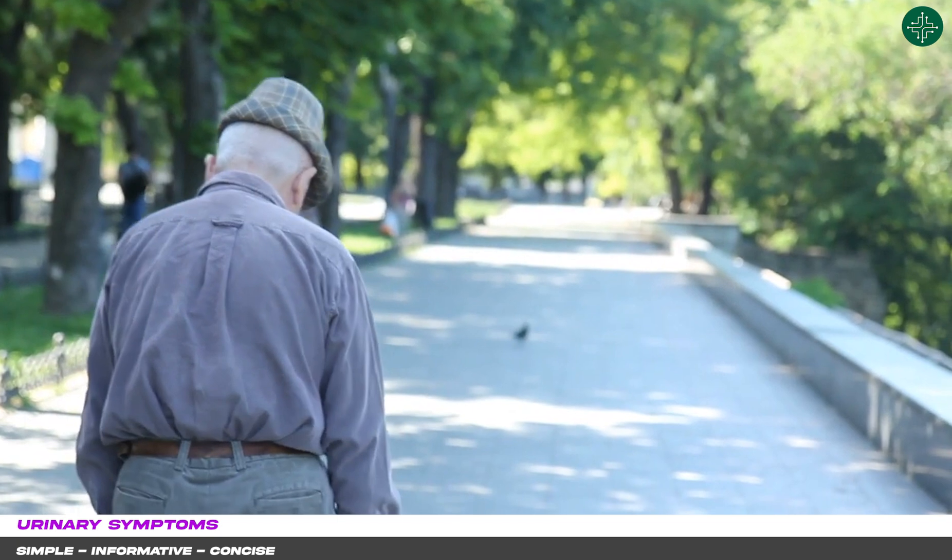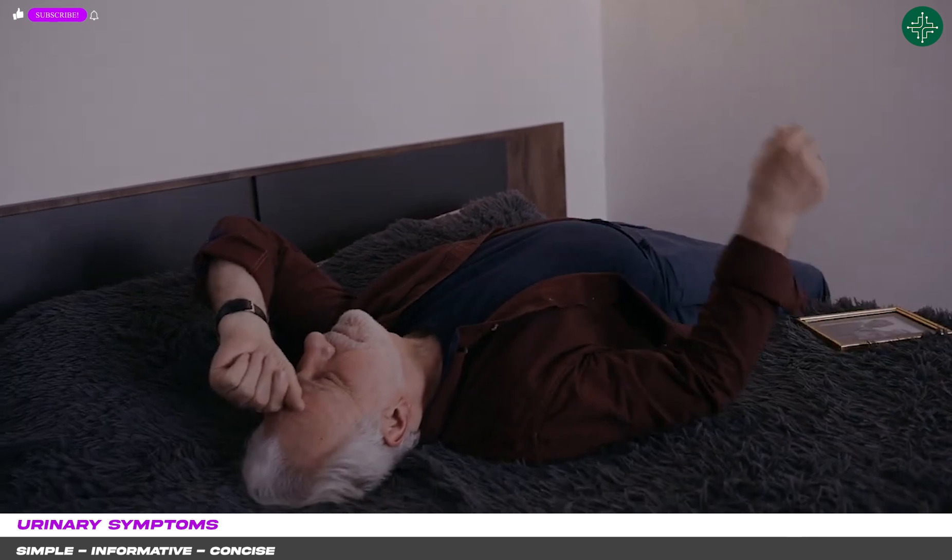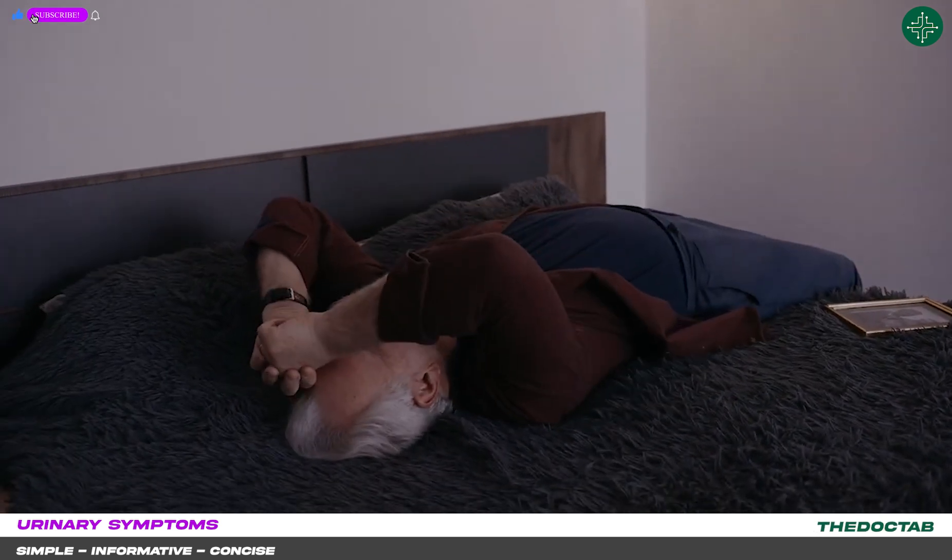This condition is mainly common among our fathers and grandpas as they age. So they come with symptoms such as not being able to hold their urine, having a problem with starting their urine, and such like symptoms, which we attribute to urinary obstruction symptoms.